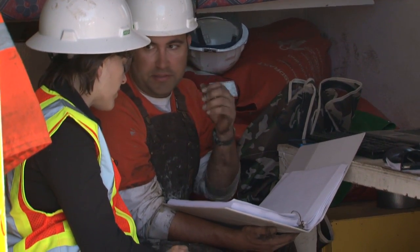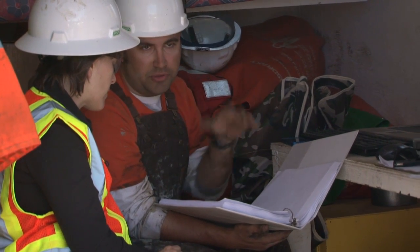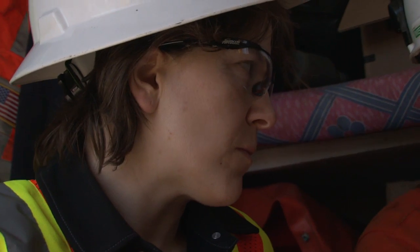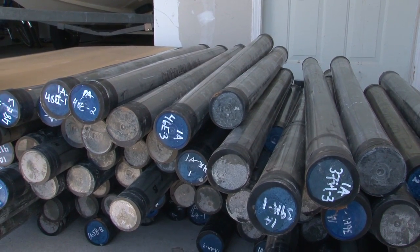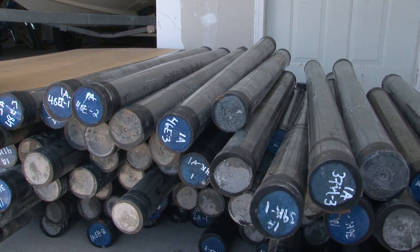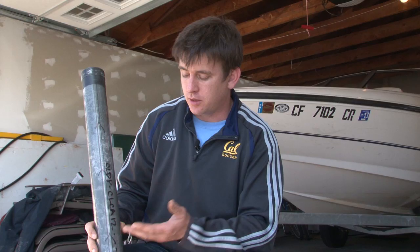We have a team of 17 faculty members and other people associated with Berkeley that are going to look at a variety of signals in the core — we're going to analyze the hell out of these sediments. So far we've recovered about 150 meters of sediment core from the bottom of Clear Lake. This section of sediment core that I have here is from about 120,000 years ago.